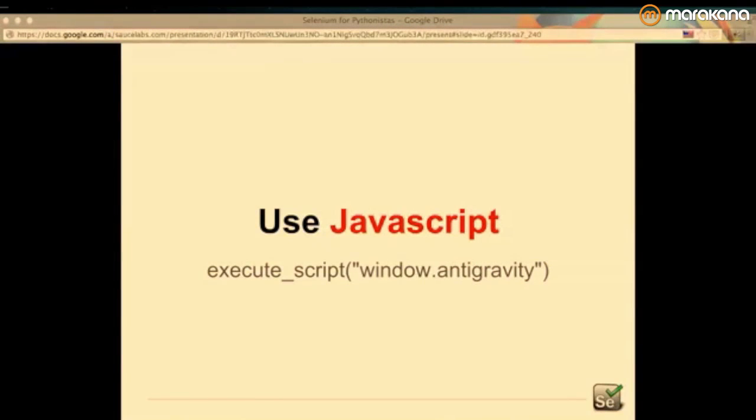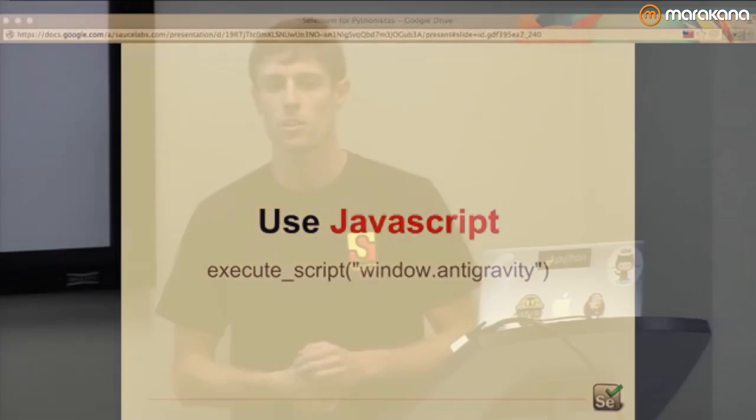Another trick: use JavaScript. By calling execute_script, you can get right into the JavaScript VM context inside your application. You can check global variables on the window object, call events, check that Ajax is running — pretty much anything. This is gray-box testing, but who cares? If your test passes and gives you the coverage you're aiming for, calling JavaScript is a great tool to keep in mind.